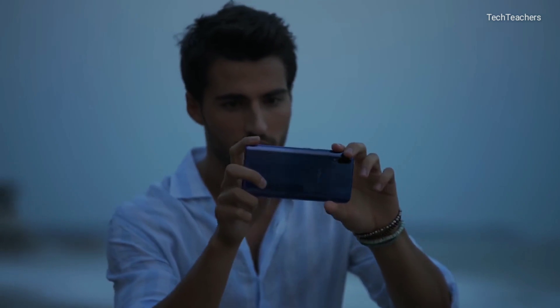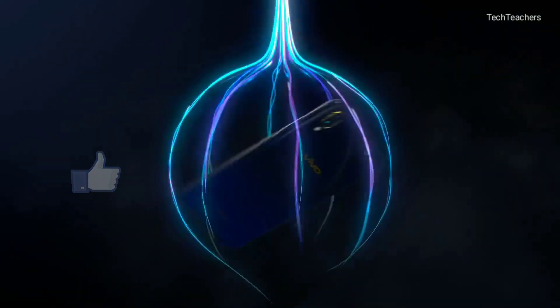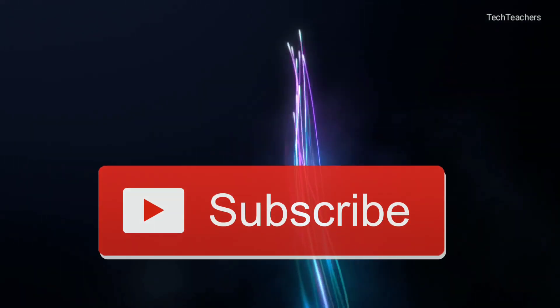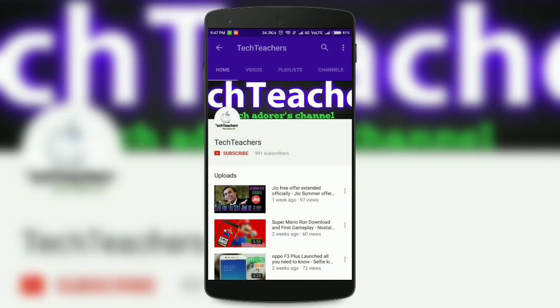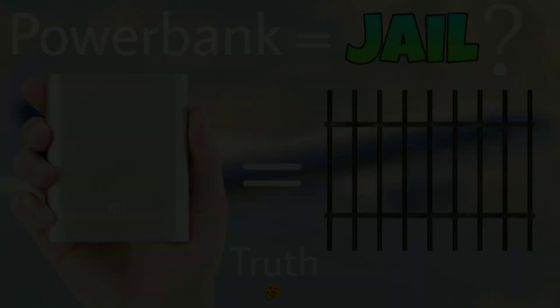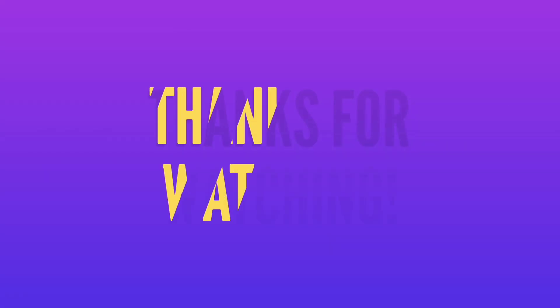So that pretty much wraps up the video. If you loved the content, make sure to hit the like button. If you want to see more videos dropping at least twice a week, hit the subscribe button and the bell icon. This has been your Jonathan from TechTeachers — check out my previous videos linked on screen or in the description below. Thanks for watching.